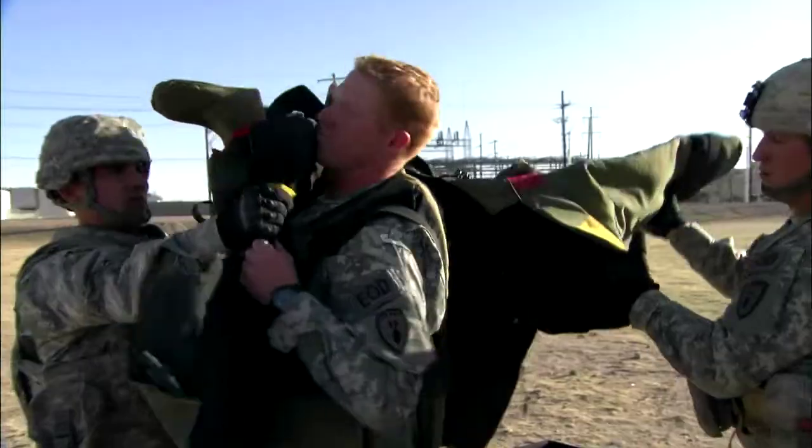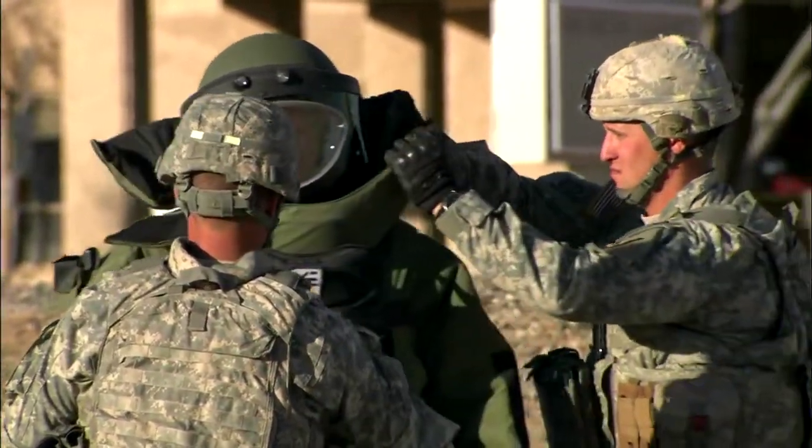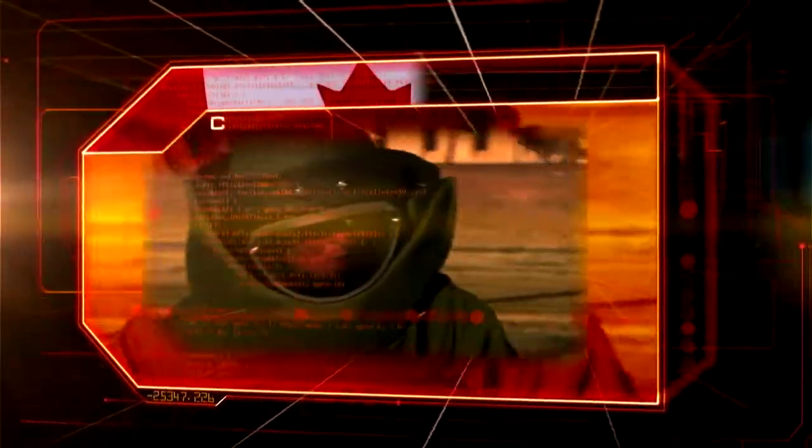At number nine, the most awesome personal protection available on the modern battlefield: the Advanced Bombsuit. Canada. Cost: $30,000.